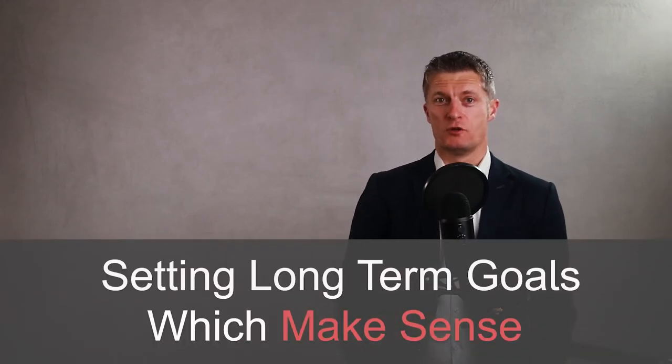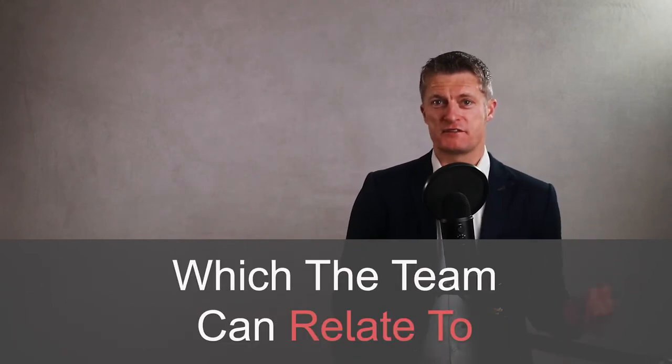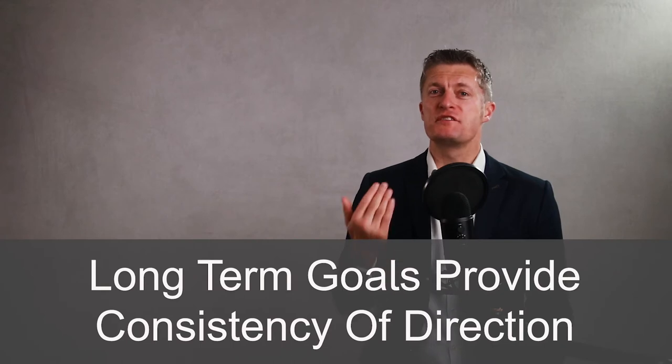Setting long-term goals and direction for your business or organisation that make sense, which the team can easily relate to and which are achievable, is one of the toughest tasks for any leader. Think of long-term goals as those to achieve in five years or more. By setting long-term business goals, your business and team will have a consistency of direction and effort, which will progress the business further than only setting goals one year at a time.